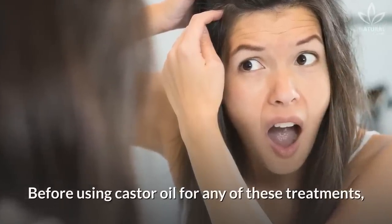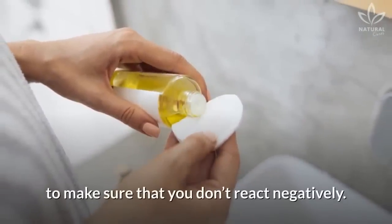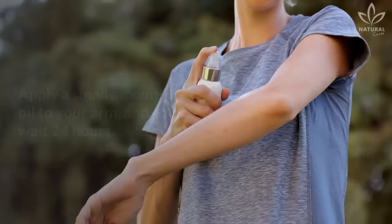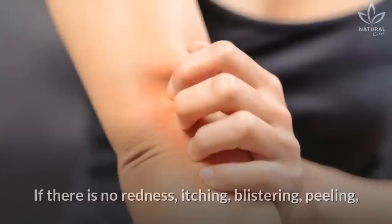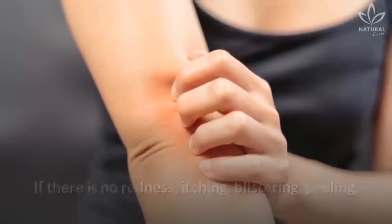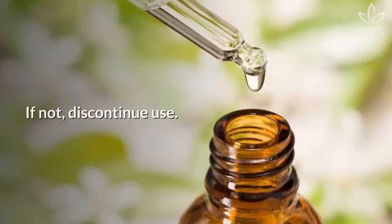Before using castor oil for any of these treatments, it is recommended that you perform an allergy test to make sure that you don't react negatively. Apply a small amount of oil to your arm and wait 24 hours. If there is no redness, itching, blistering, peeling, or any other signs, the product may be used. If not, discontinue use.